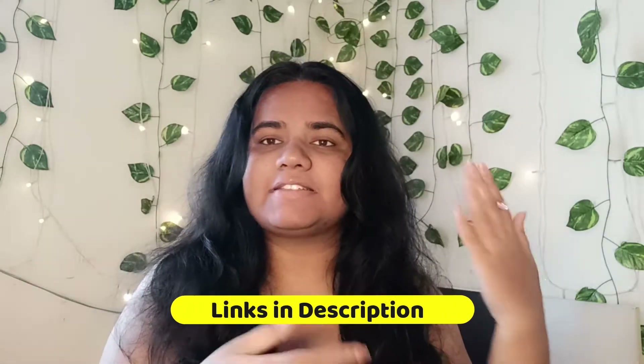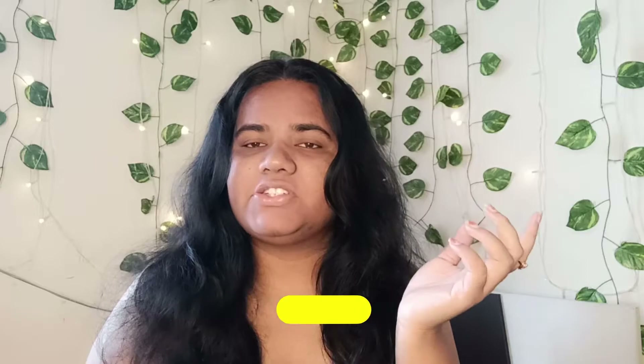Without any further ado, let's jump right into the video. But before going in, don't forget to like, share, and subscribe. Click on the subscribe button, click on the bell button, and share it with your people so that you do not miss my future uploads. You can also follow me on my social media and also my jewelry pages where I sell cute little jewelry — this is one of the prototypes.